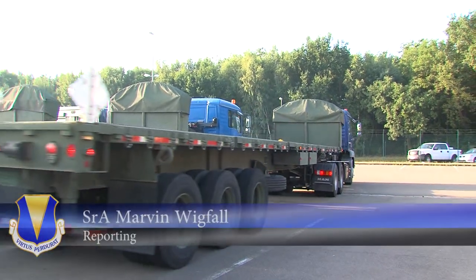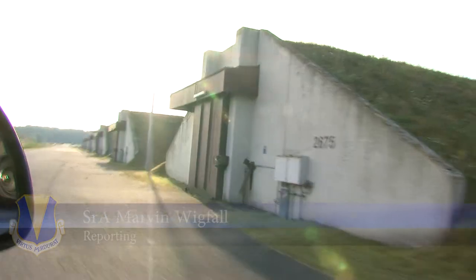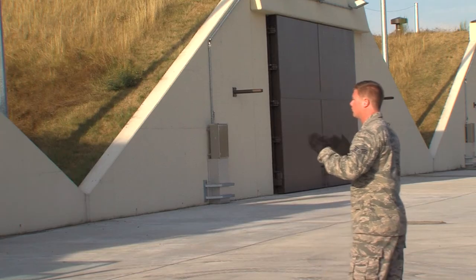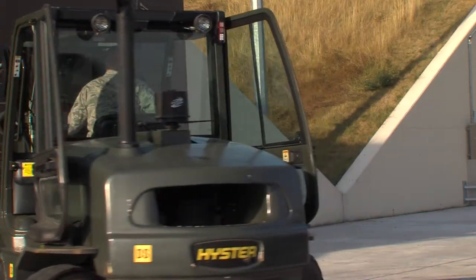The bullets in a gun are just as important as the gun itself. The same can be said about the bombs and missiles on an aircraft. The 86th Munition Squadron on Ramstein Air Base makes sure ammunition is good to go before it reaches its destination.